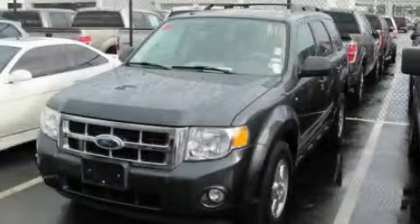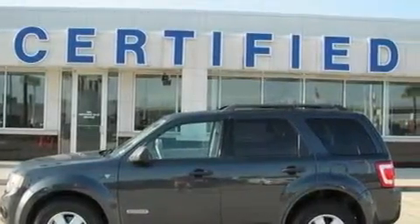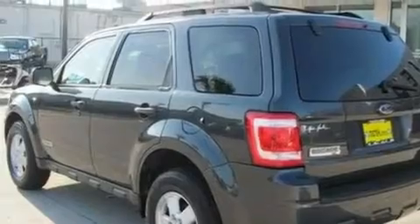This is a 2008 Ford Escape — functional utility for a modern lifestyle. It has a 3.0-liter six-cylinder engine and a four-speed automatic transmission.